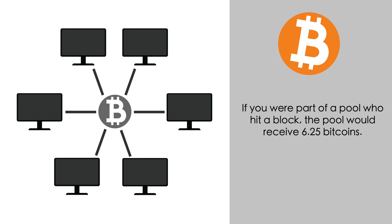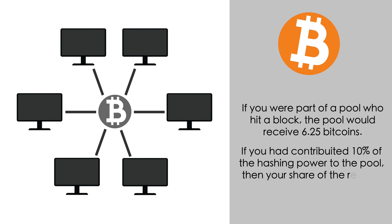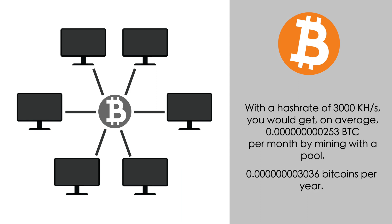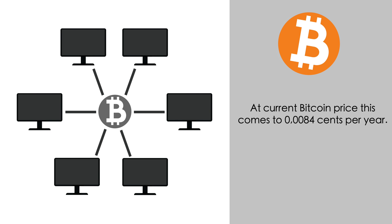For example, if you were part of a pool that hit a block, the pool would receive 6.25 Bitcoins. If you had contributed 10% of the hashing power to the pool, your share of the reward would be 0.625 Bitcoins. With a hash rate of 3000 kilo hashes per second, you would get on average 0.0000000000253 Bitcoins per month, or 0.000000003036 Bitcoins per year. At current Bitcoin prices, this comes to 0.0000084 cents per year.